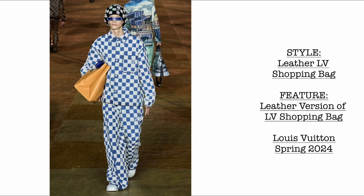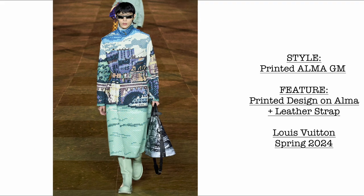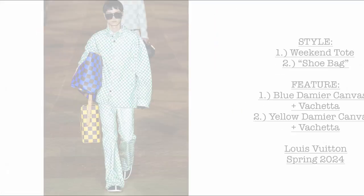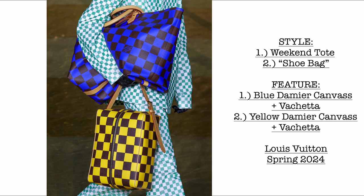Then we have another look for the LV shopping bag — the leather version. It comes with a short handle and a crossbody bag. Then we have a printed Alma GM with a printed design and a detachable leather strap. Then we have two more bags: the weekend tote in blue Damae canvas and the shoe bag in yellow Damae canvas.